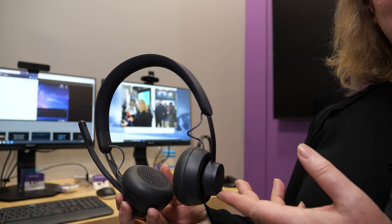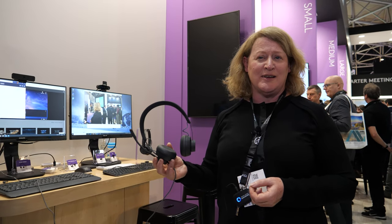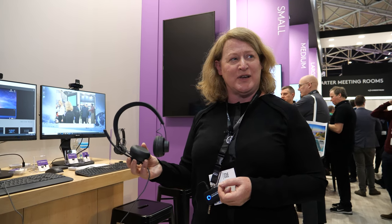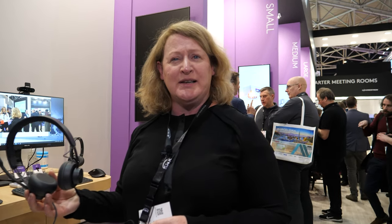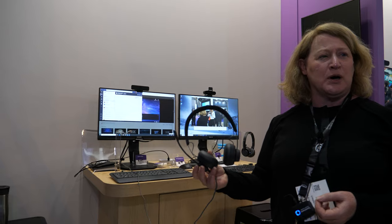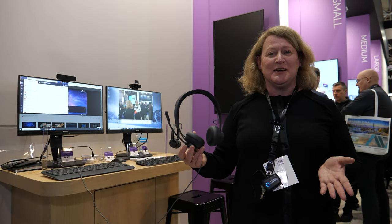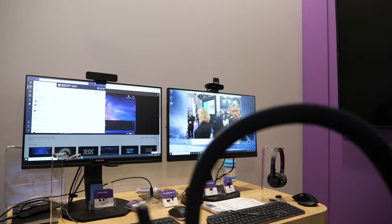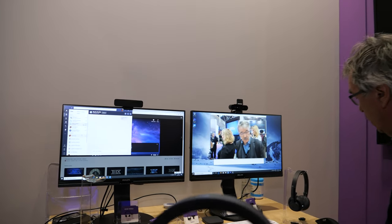This first product here is the Zone Wired Headset. It's the first headset that's achieved the Microsoft Teams open office standard of certification and it's been designed completely from the ground up around the open office experience. The open office means it's the modern workplace where many of us sit in open spaces.